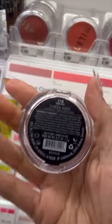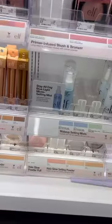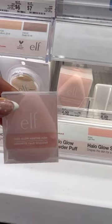The color is Nude Kiss. And if you don't like the cream, this one from True Match is really cool. All right guys, last but not least, this little guy here is always sold out.